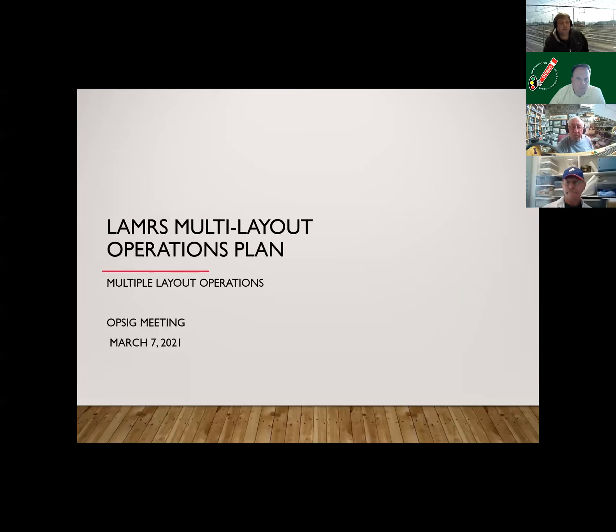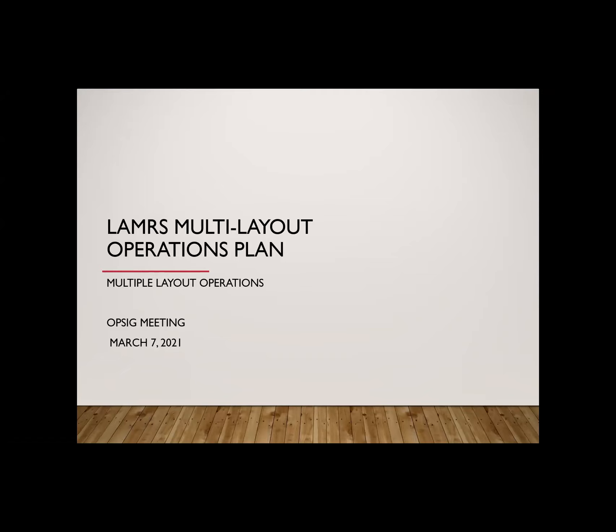My presentation today is on a method of doing virtual operations that the Los Angeles Model Railroad Society does. We do these on a monthly basis, usually on a Sunday, and we've stumbled our way through probably about 10 or 11 of these, maybe a few more. Today I'm going to present what our take is on virtual operations, so with that I'm going to jump right in.